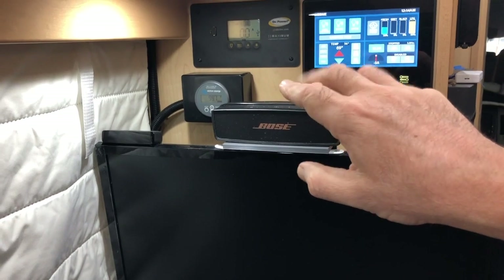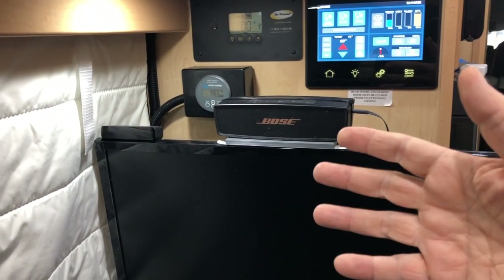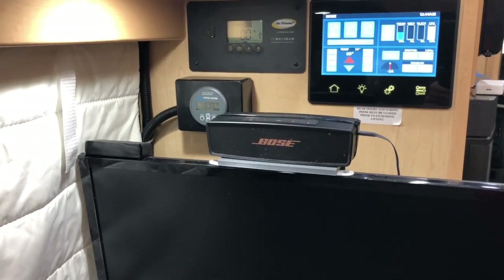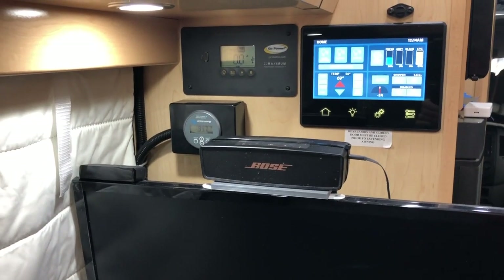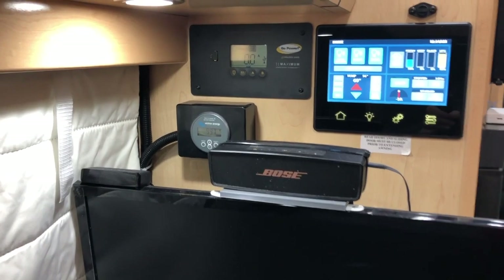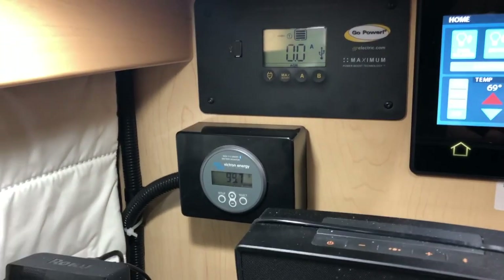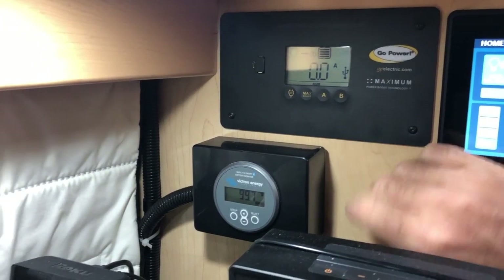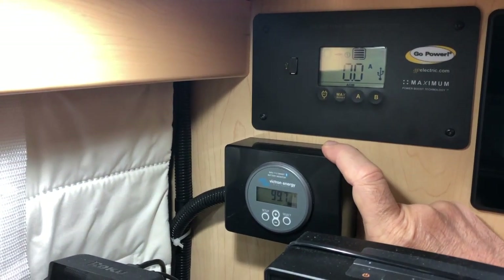I don't actually view this meter directly all that often. It has a Bluetooth link and an app on the cell phone that I use primarily as a way of checking my state of charge. What I opted to do instead of drilling into the woodwork was get one of these electronics project boxes.